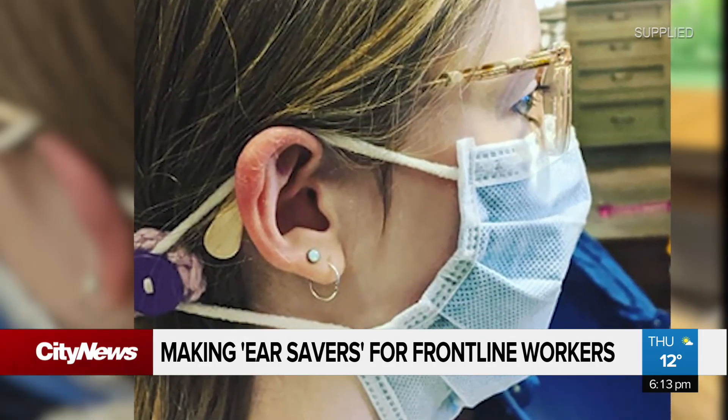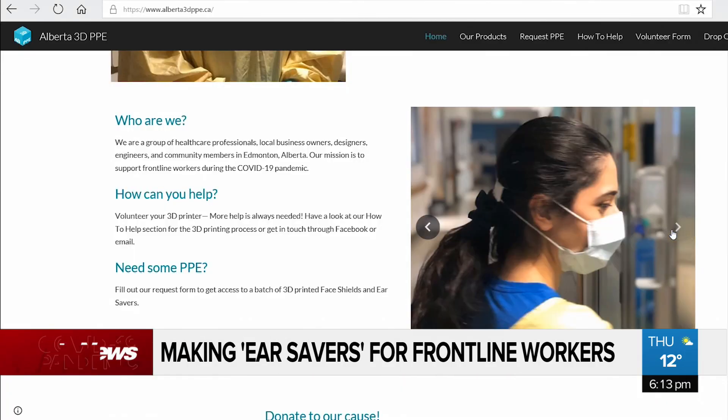Showing health care workers they are appreciated. In Edmonton, Carly Robinson, City News.